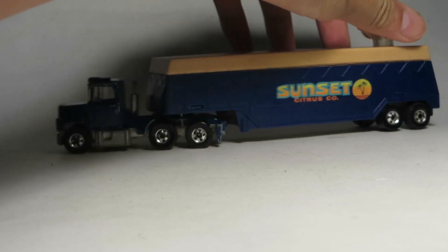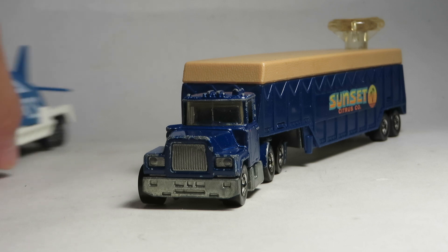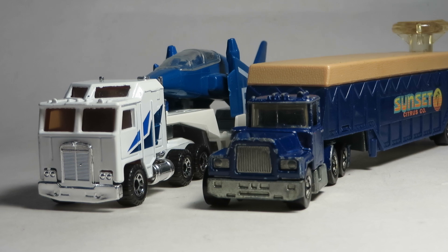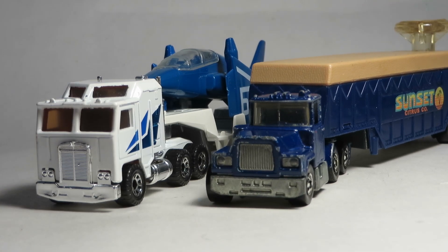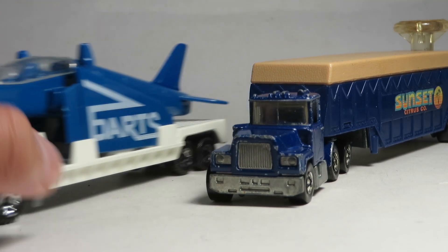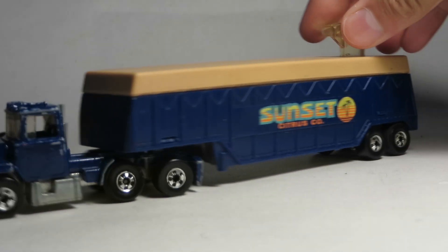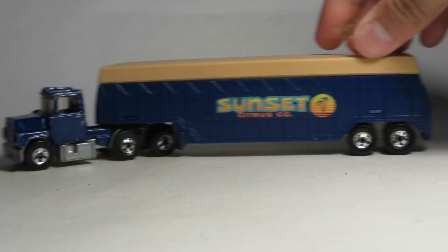In 1981 and 1982, Hot Wheels launched the Steering Rigs line to compete with Matchbox Convoys. This is a 1982 model steering rig, which was the last year for steering rigs. What made them different from Matchbox Convoys was the clear steering wheel on the trailer. The steering wheel enables you to steer the truck and pretty much drive it around.